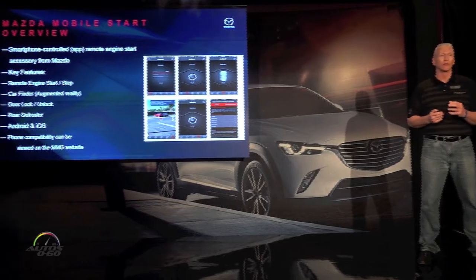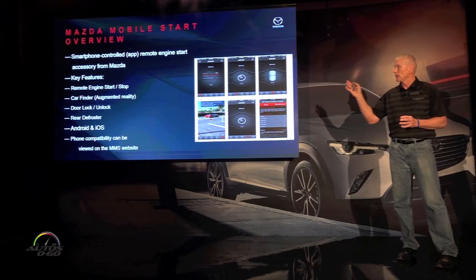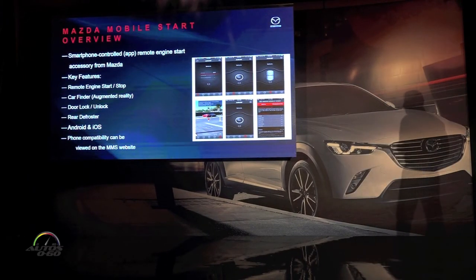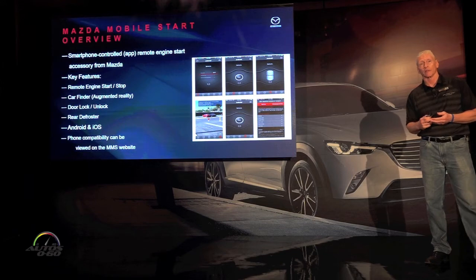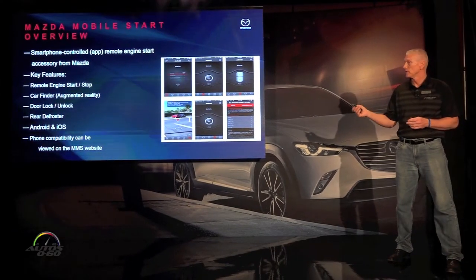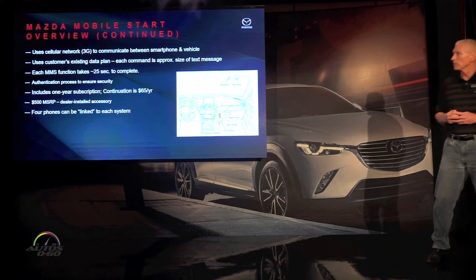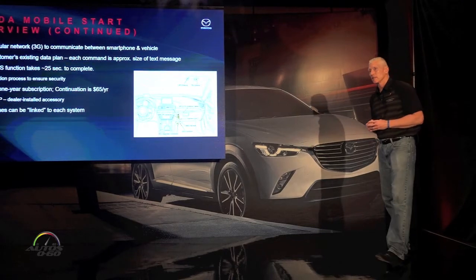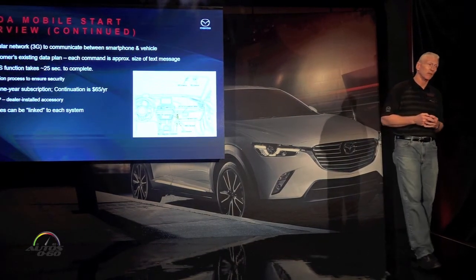We've also introduced something for 2016 called the Mazda Mobile Starter. This is a smartphone application where you can perform multiple remote functions. You can start and stop the vehicle, use the car finder, lock and unlock the doors, and activate the rear defroster. It works for both Android and iOS. You can use the customer's existing data plan. It includes a one-year subscription, with continuation at $65 a year. It's a $500 factory-installed accessory.